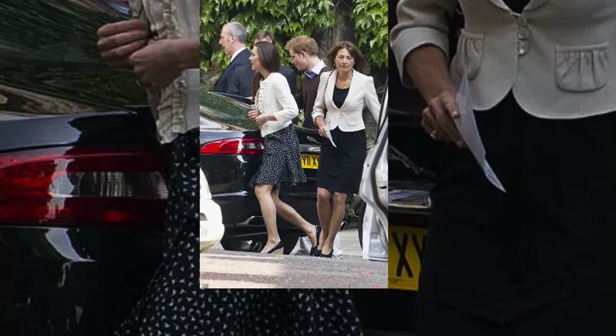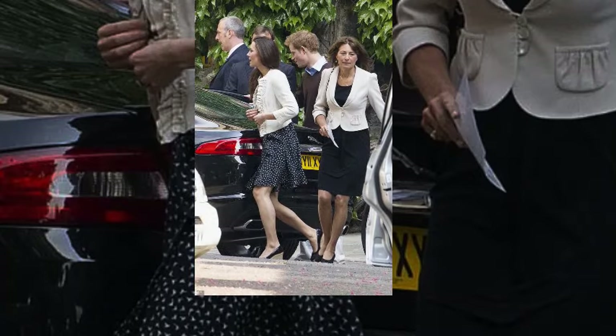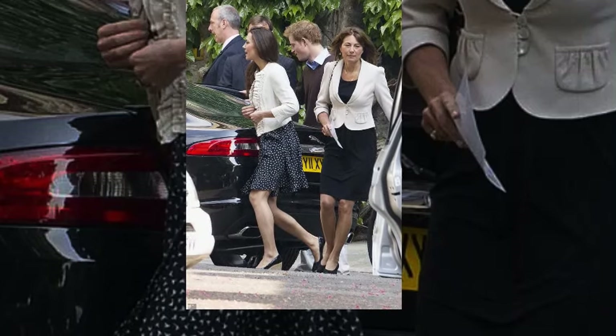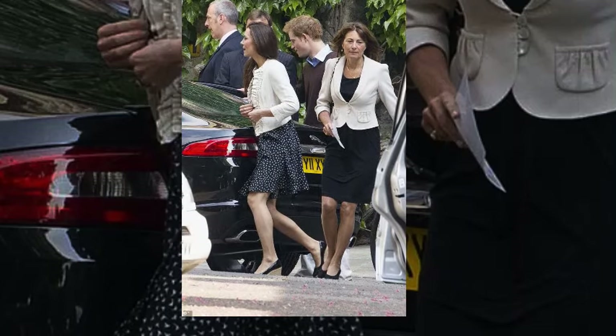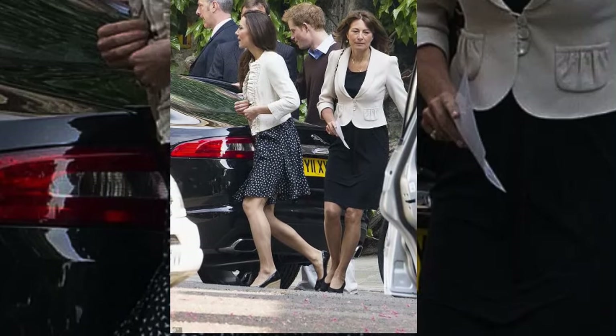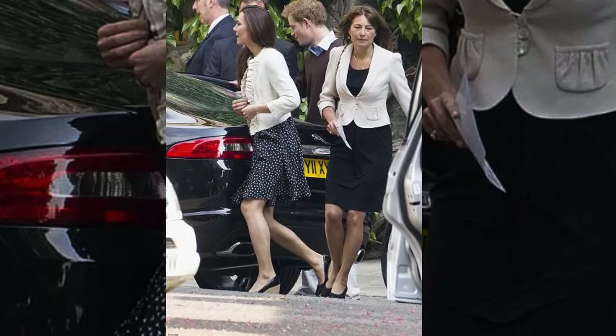From the elaborate rehearsals of Charles and Diana to the meticulous preparations of William and Kate, royal weddings are the epitome of grandeur and precision. These behind-the-scenes glimpses reveal the dedication and effort that go into creating magical moments watched by millions around the globe.